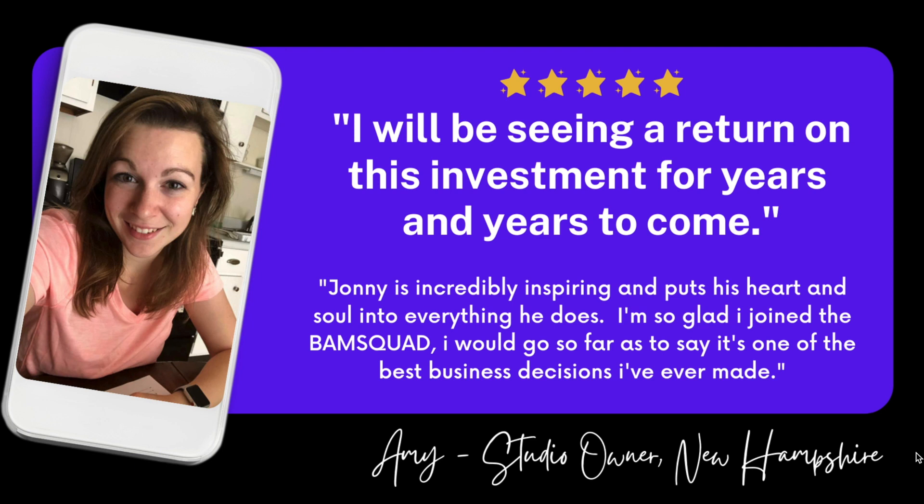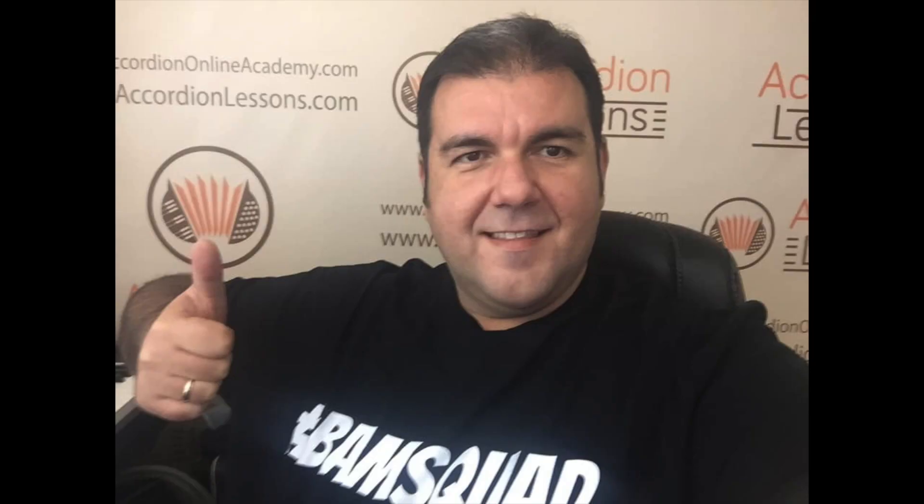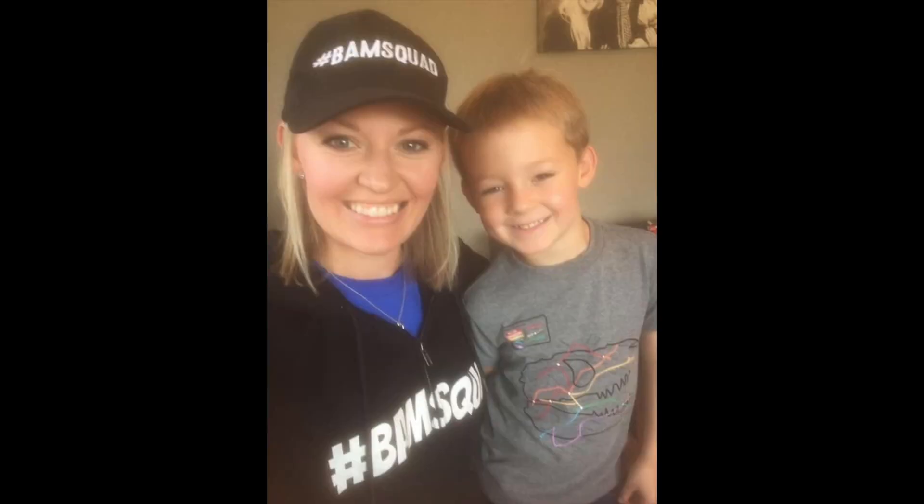Picking up on what Amy said about this being the best business decision she's ever made — I personally never had anything like the BAM Squad available to me; there was nothing that could have helped me on this level. I really encourage you to take a look and try it out risk-free. If you have any questions or want to take a closer look, reach out to us at support@buildingmusicschool.com. Otherwise, click the button, join now, and everything you've seen — plus more — can be made available to you instantly. We'd love to introduce you to the rest of the BAM Squad and help you start scaling your studio like never before.